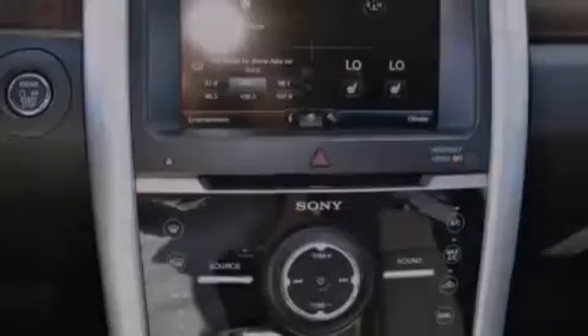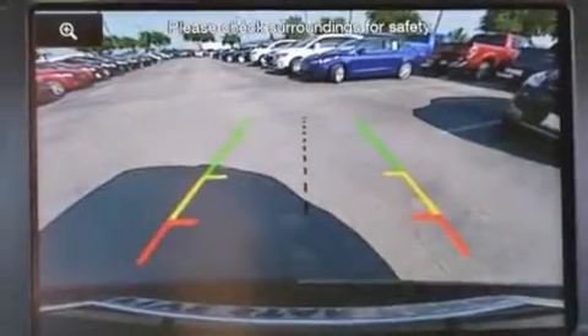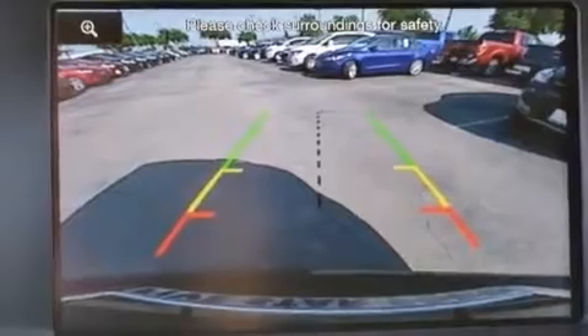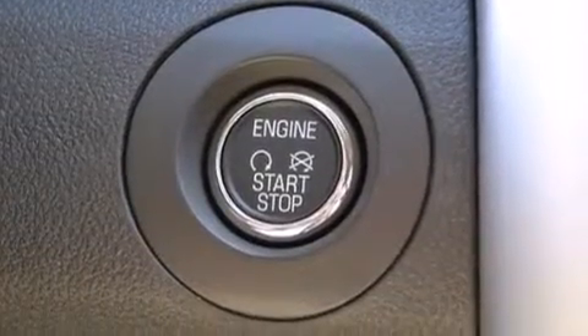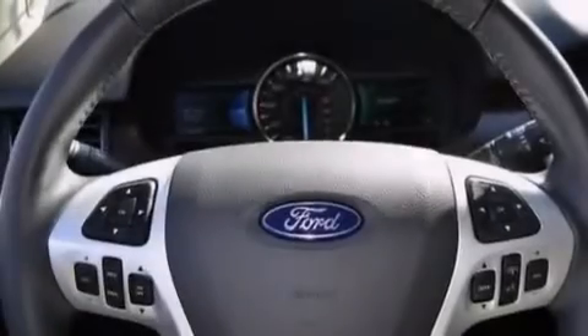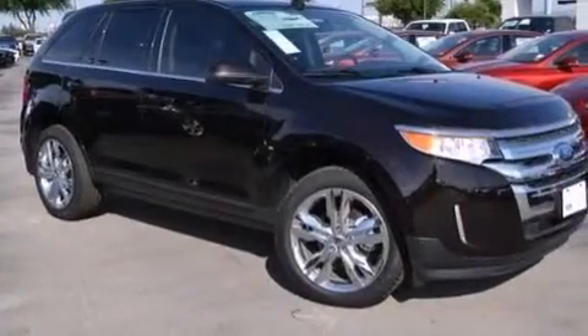The following features are also included: a voice-activated entertainment system, a premium audio system, a low-tire pressure indicator, aluminum wheels, leather seats, 12-volt power outlets, front and rear floor mats, front multi-stage airbags, memory settings for the driver's seat positions so you can recall your favorite position with the push of one button, and satellite radio.